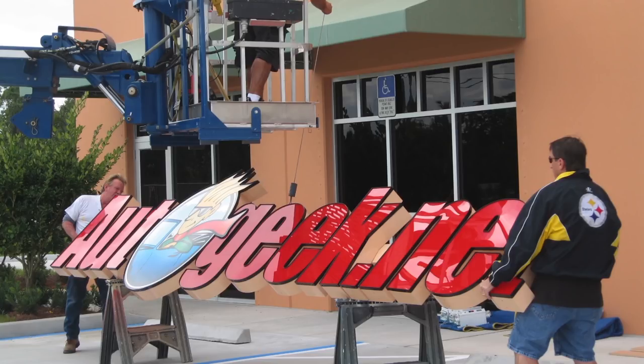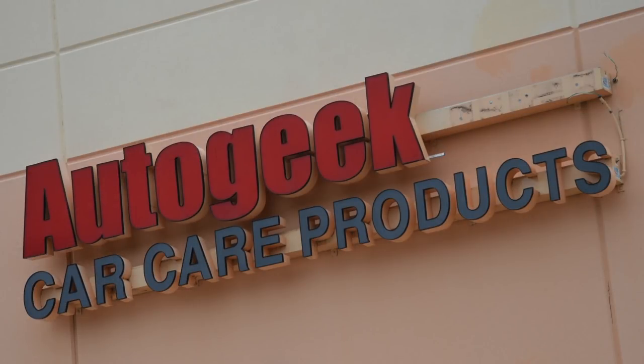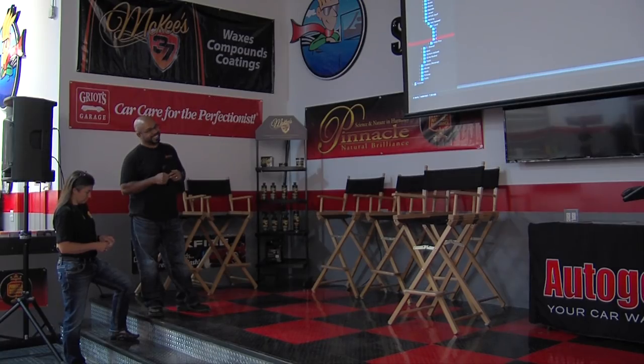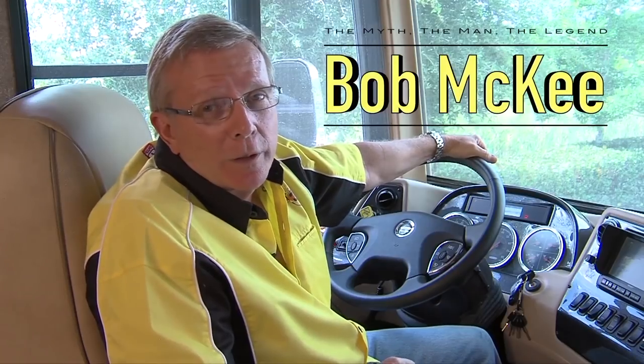The big confusion for the longest time was what we were going to call ourselves. We were .net — put it on the building — and then Bob had an idea: let's take that down and add .com. This building and this company has definitely been through some changes, a progression of things, all of them for the better. We've outlasted our competitors one by one. And here is a little memento for you, Bob McKee — found behind the wheel of his new motor coach.